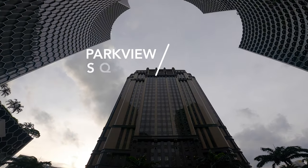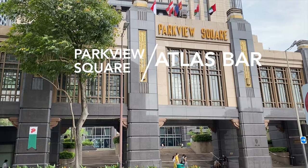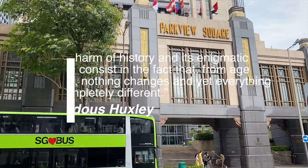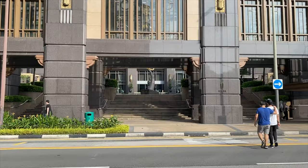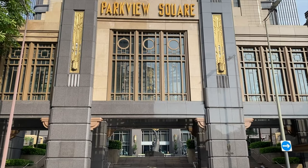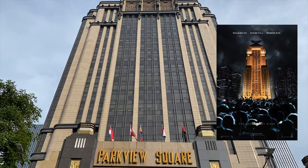Each time I go to Bugis, I make sure to drop by Parkview Square. It's hard not to be impressed as this imposing building stood out against its neighbors. Heavily influenced inside and out by art deco architecture, it is locally known as the Batman Building due to its striking resemblance to the Wayne Tower in the fictional Gotham City.